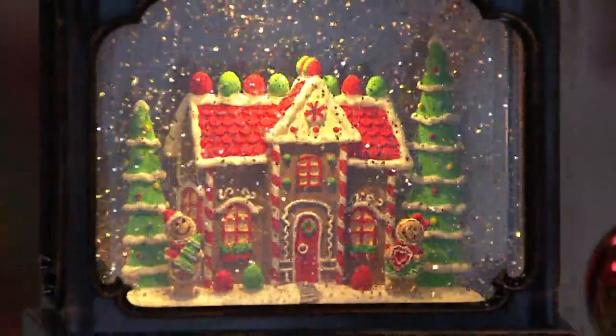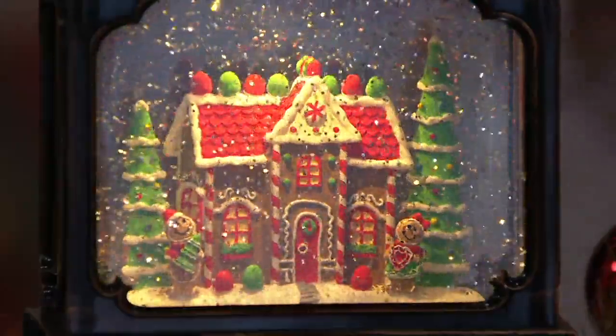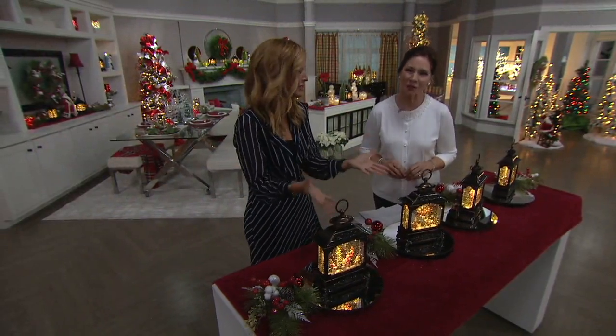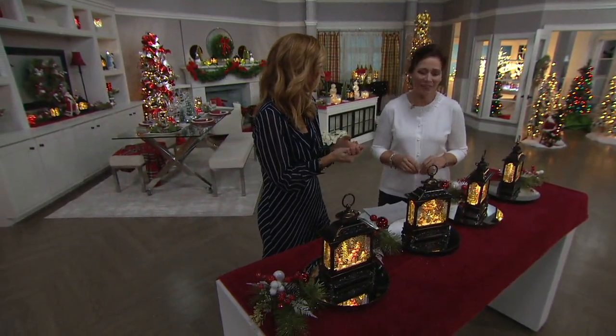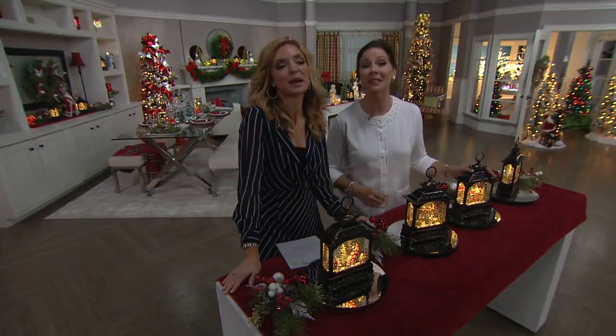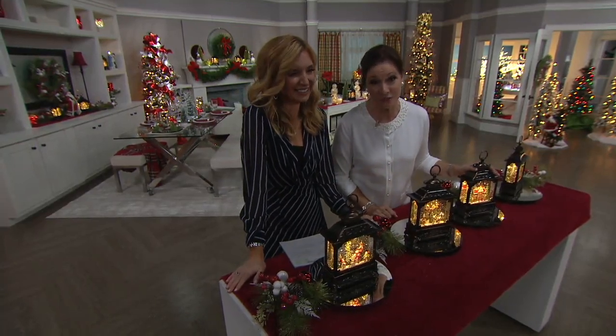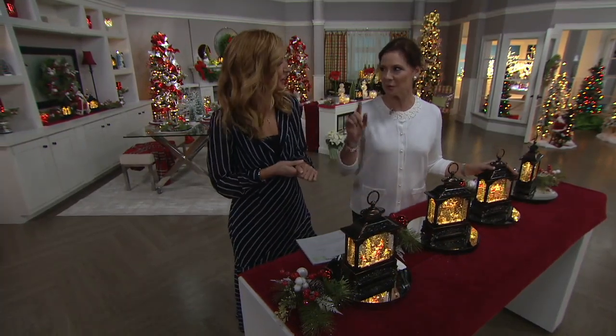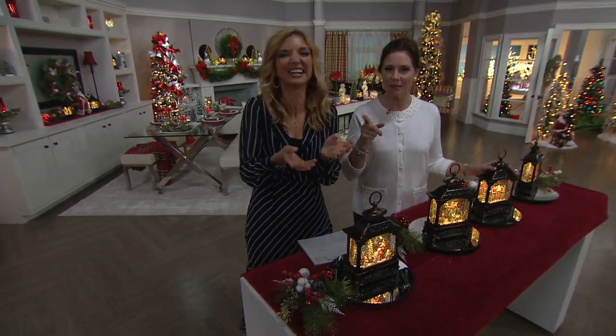I don't think we could have predicted just how much, but so delighted that everybody has said yes, Christmas, come on in. And what a beauty to collect and behold. What a joy it has been that you have invited me into your home for 26 years. I probably need to stop using that number — just say many decades.